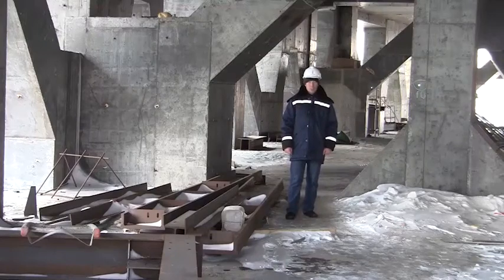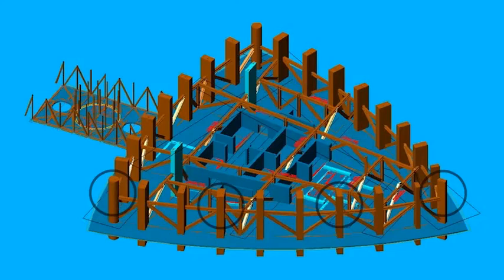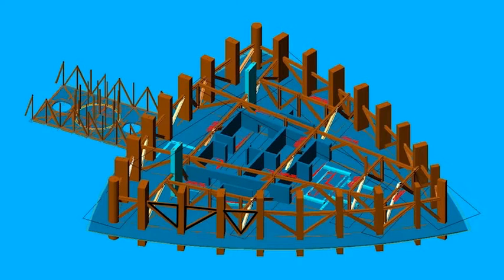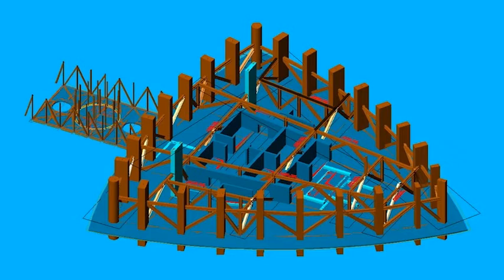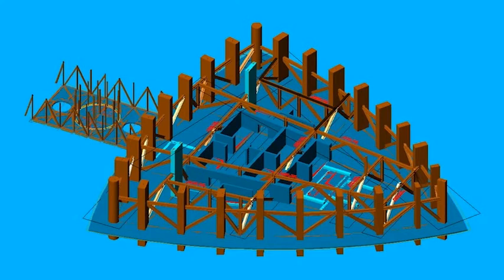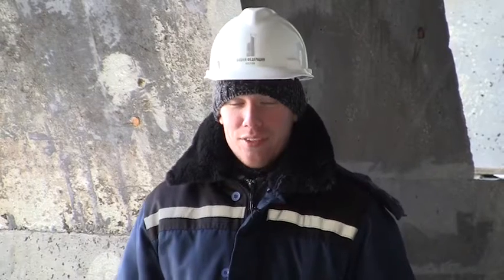We are now standing on one of such outrigger floors. An outrigger level is a steel structure which consists of columns engirdling outrigger framework, the central part of the truss stiffly tied with the building core, and distributive frames between the core and the engirdling framework installed along the perimeter of the tower.